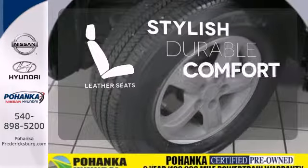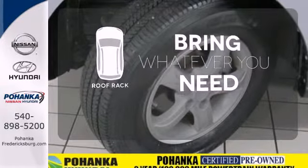The leather seats offer style and durability. Be prepared for all your adventures with a handy roof rack.